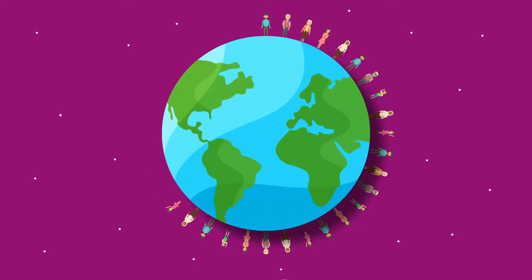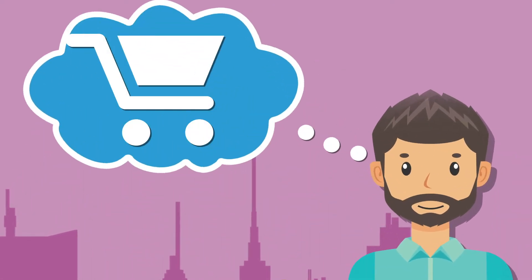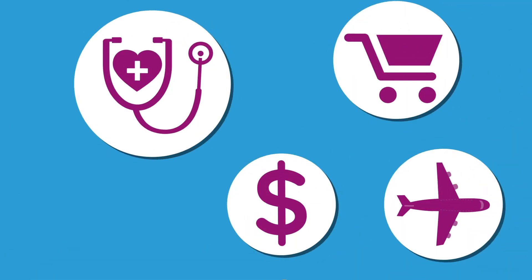Globally, there are over 285 million people with sight loss — individuals who need to shop, travel, access healthcare, and access the same services as sighted people.